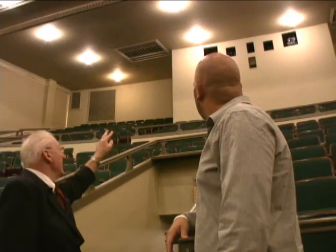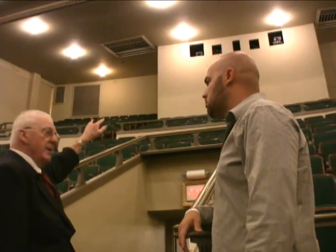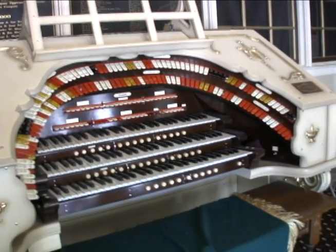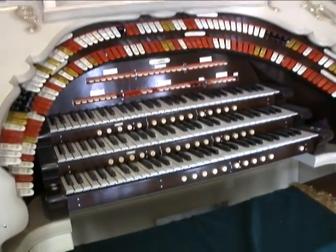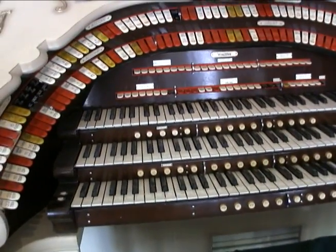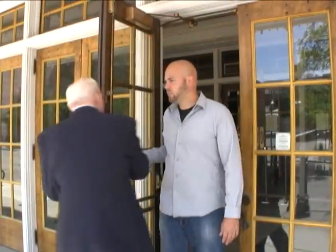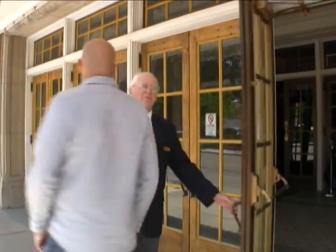When it was a movie theater, they had the projection cameras in there. Now it's strictly for the spotlight area. This is the mighty Wurlitzer, a really good theater organ. The pipes are all up overhead. That's the tour of the Long Center for the Performing Arts.